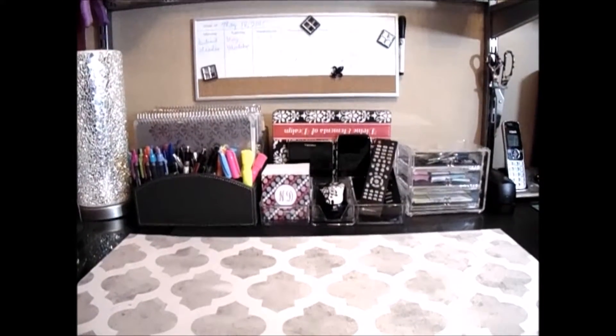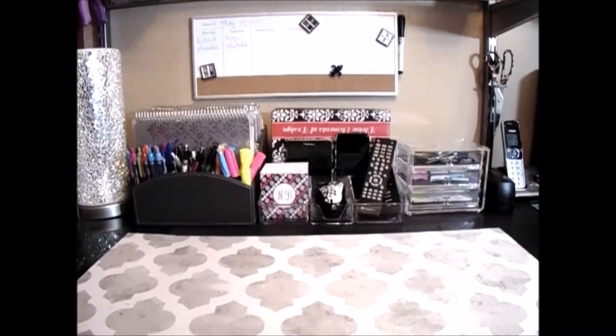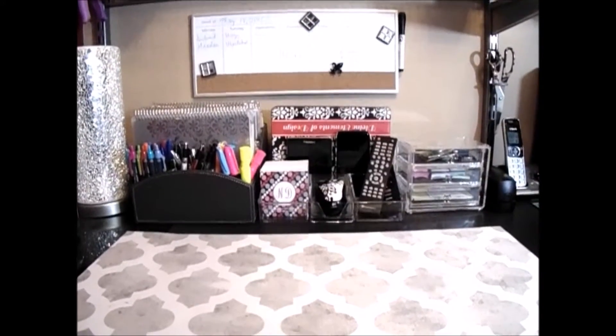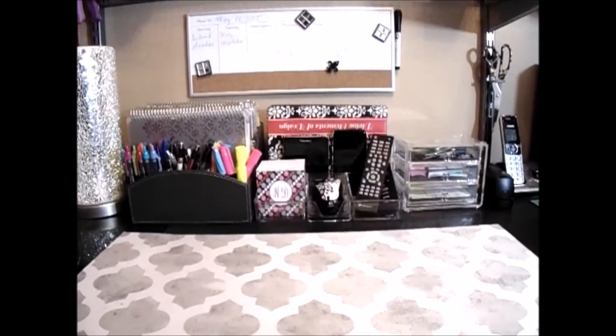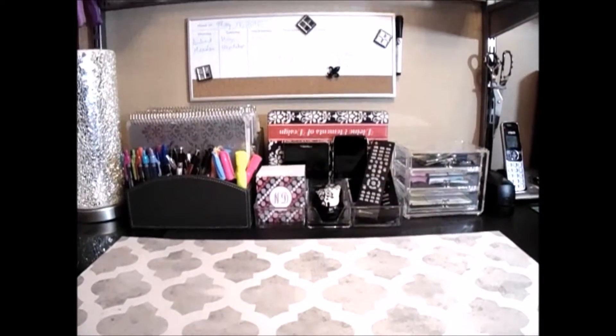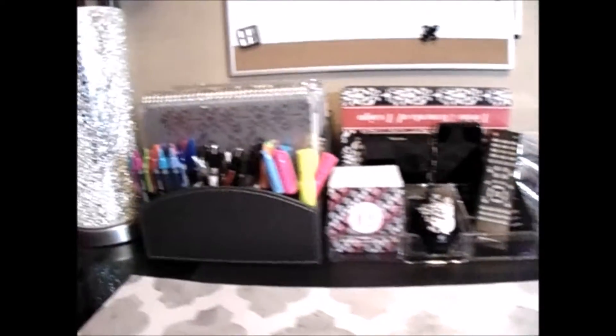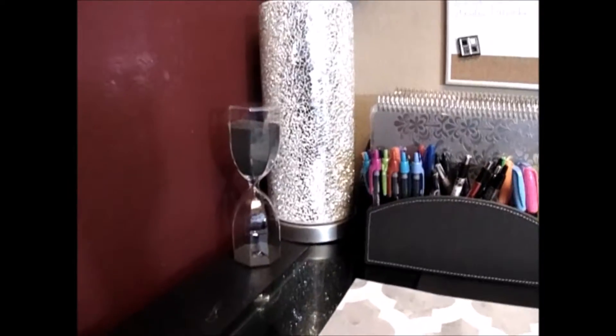Hello everyone, it's me Nakia with Divine Elements of Design. Today I'm going to give you a tour of my desktop so you can see how I organize my pens, my planners, my phones, tablets, remote controls, and everything. I always like to say that everything needs to have a place. We'll start with the left and go to the right.